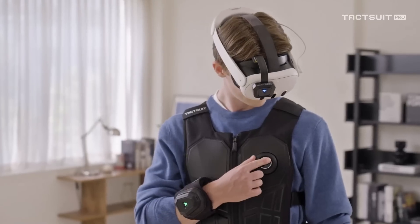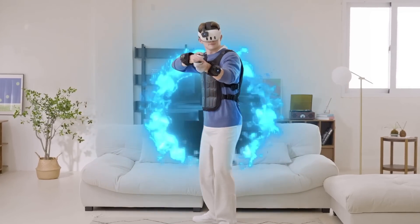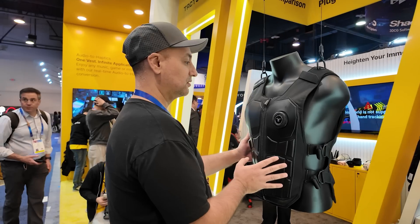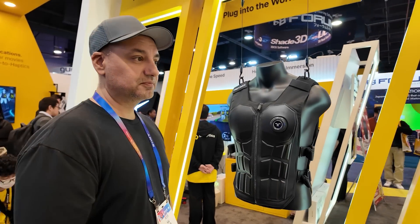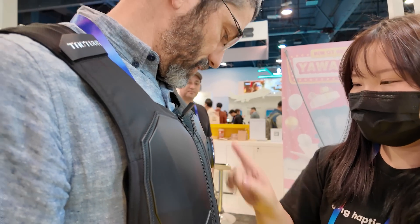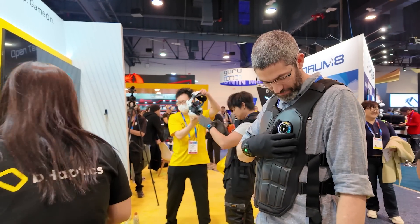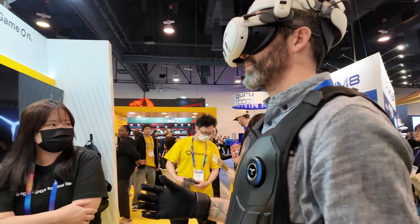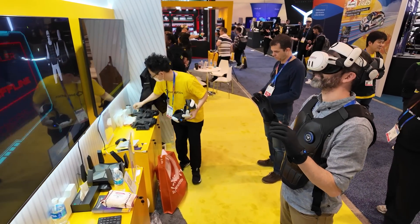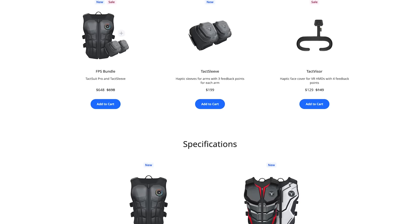There was a TactSuit Pro from a company called bHaptics. If you're into VR, this changes the entire gaming experience because you can actually feel the games. It's compatible with Meta Quest, SteamVR, and PSVR2 — across 280 games right now. Kevin from Futurepedia tested it out and said it was really cool. It has a dial for intensity, and it's a haptic vest so you feel everything happening in the game. It's available now on their website in different bundle packages.